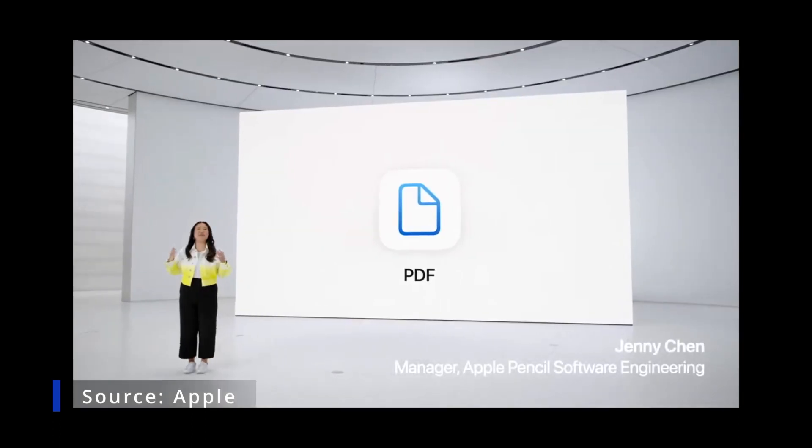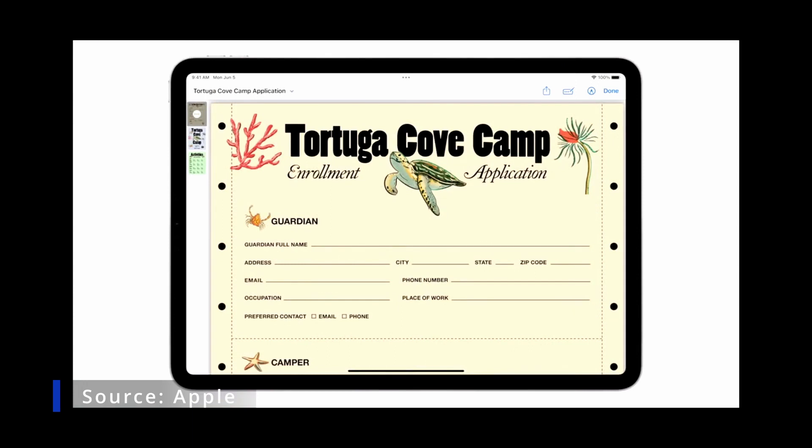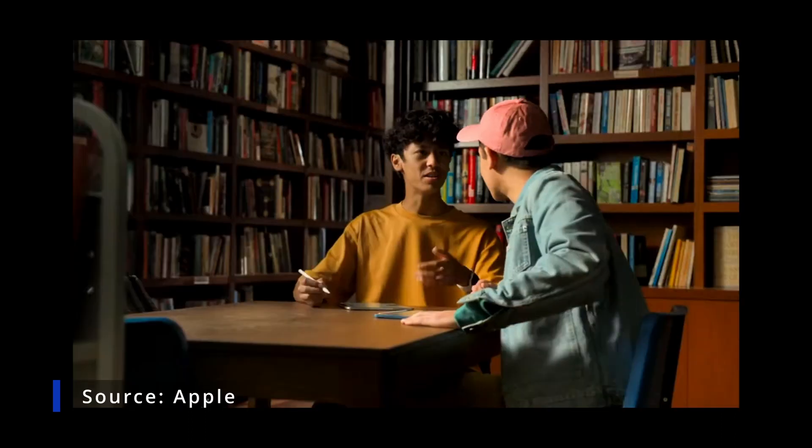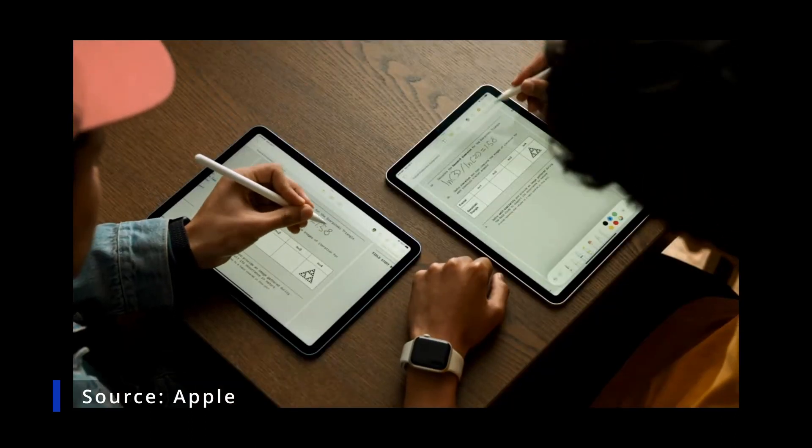iPad is the best device for PDFs. Thanks to new machine learning models, iPadOS can identify the fields in a PDF so you can use AutoFill to quickly fill them out. When you're working together, you see each other's updates in real time.